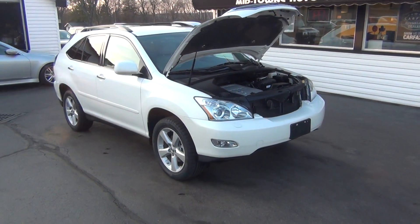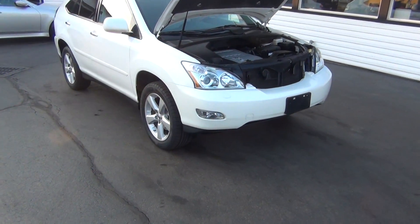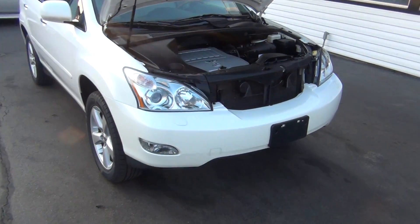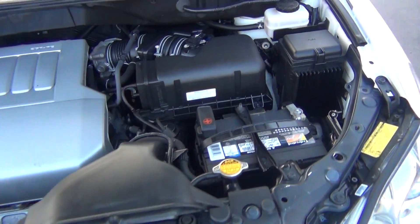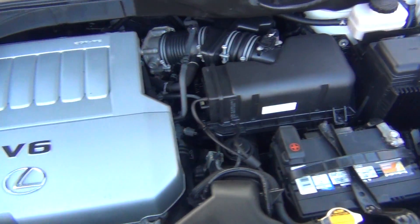Hello and welcome to Midtown Auto Center. My name is Paul, and today I'd like to thank you for taking a look at our 2008 Lexus RX 350 with all-wheel drive and only 68,000 original miles.